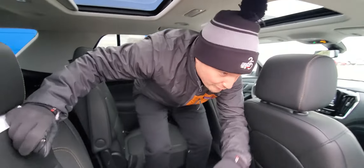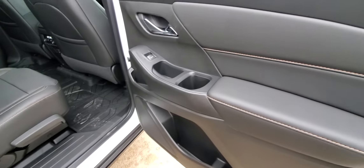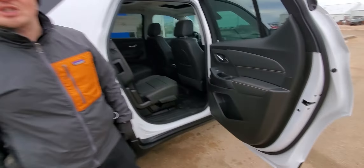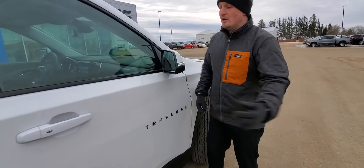Even the small details — nice materials on the doors, and a place to put cups. So if you've got kids in child seats, the cup holders are up nice and high. That's really nice to see. Come around to the side here — safety is obviously a concern when you're driving your family around.